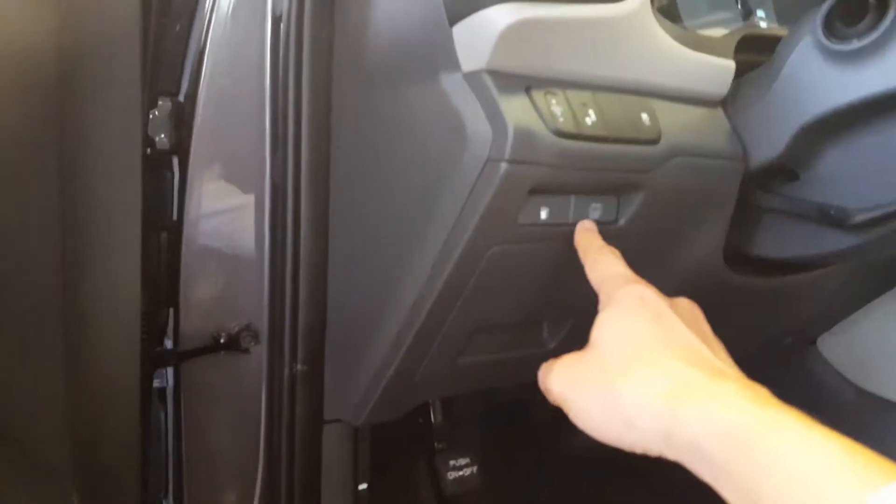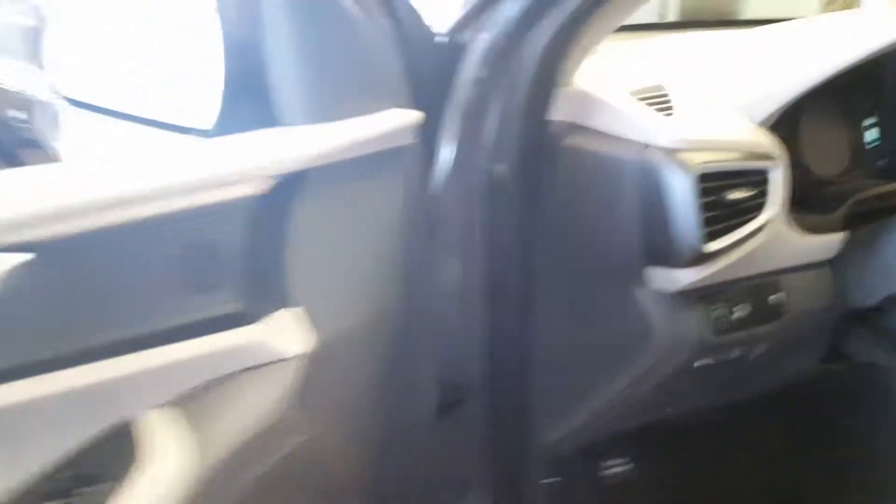One very cool feature about this car that I was shocked about: with this button here, you can jump start it, so it'll never die on you. You can always just jump start it without any hassle.